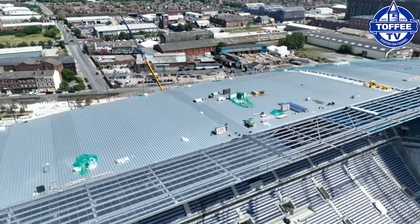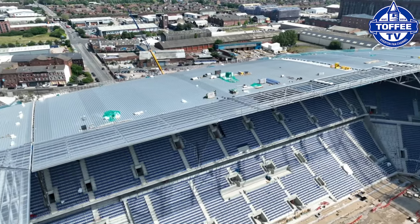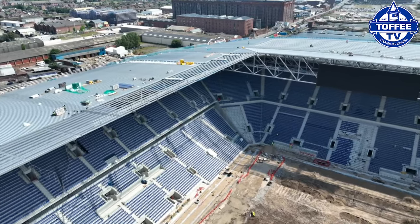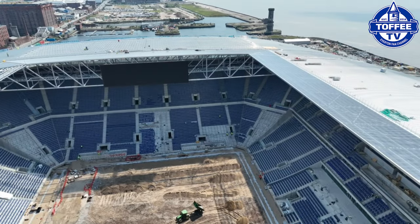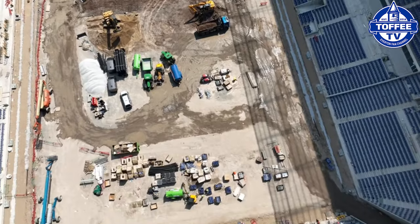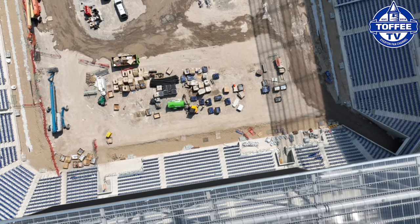Moving inside the stadium, you can see that the east stand seating is complete and most of the south seating is now installed. The pitch is also on its way to being completed, with the grass being installed into it.